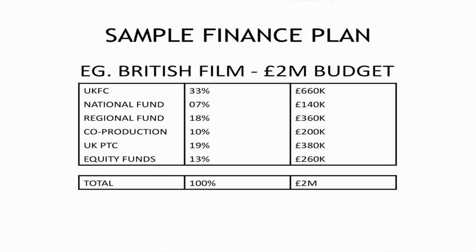So this is a British film, with a budget of £2 million. For a start, the UK Film Council, capped at about 33% of your budget, yields £660,000.